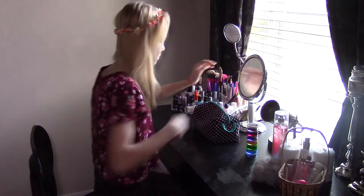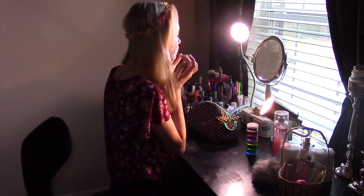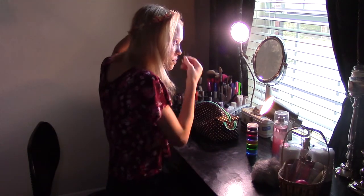Then I went into my little area where I put my makeup on, opened my blinds, and turned on all my lights. If you want to see my everyday makeup routine, go ahead and check that out — it should be up soon.